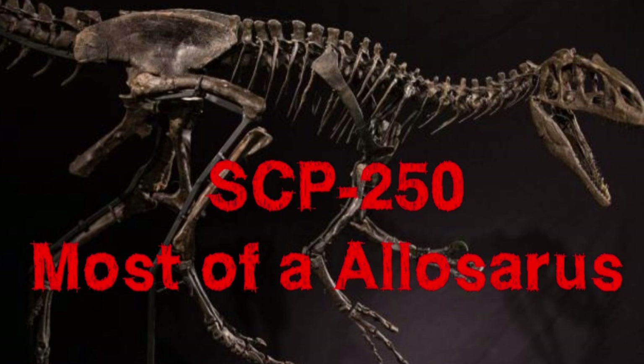250 emulates what is presumed to be the standard daily activities of a living allosaur. It wanders its enclosure by day, enters a state of dormancy by night, and will attempt to kill and devour anything which it perceives as suitable prey, including humans. Its lack of organs does not seem to affect its behavior in any way, except that the remains of any prey it consumes will inevitably fall out of the gaps of its skull, neck, and rib cage, at which point it ignores them.